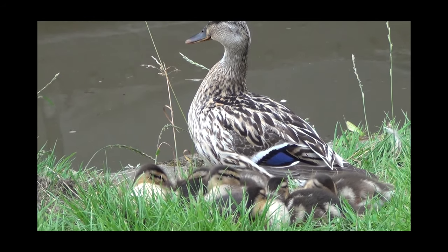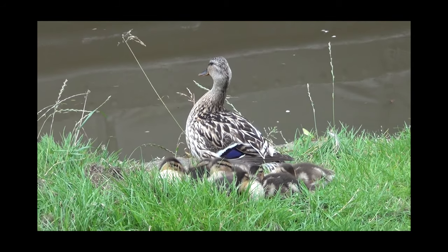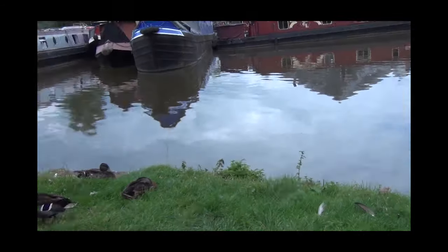Have you ever fancied a cruise but couldn't spare the time and didn't really want to dress up like a character in Downton Abbey? We may have the answer — and there's no requirement for long dresses or bow ties. How about this for something different?